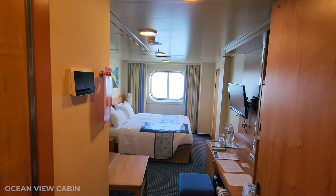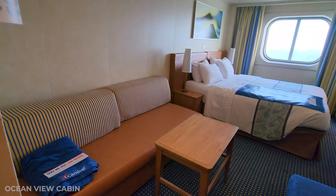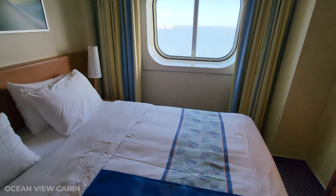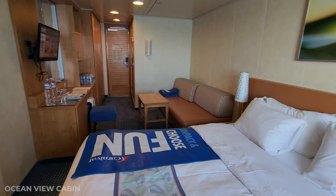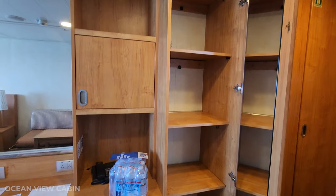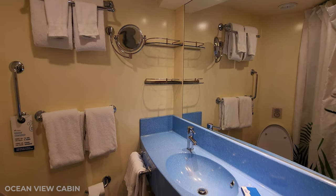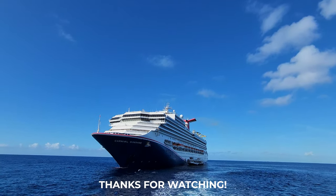And lastly, an ocean view cabin. This is a very spacious and comfortable room — it's nice to have a window and of course plenty of places to put your things. It would really have been nice to have a USB port by the bed, but overall it was a very comfortable room. That concludes my tour of the Carnival Sunshine. I hope that you enjoyed, and I will see you soon.